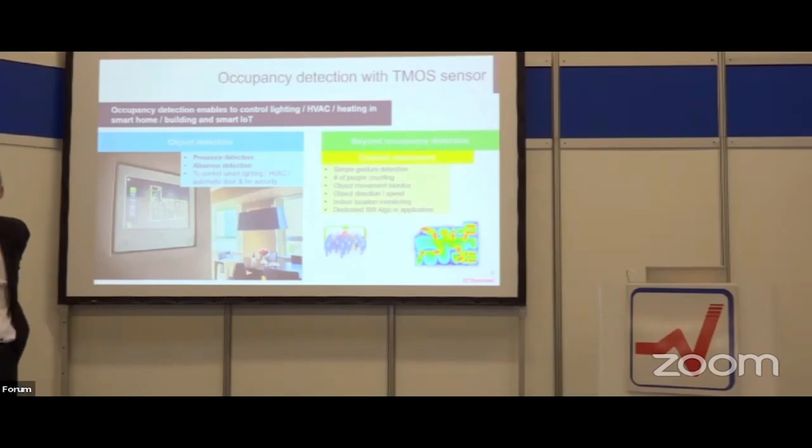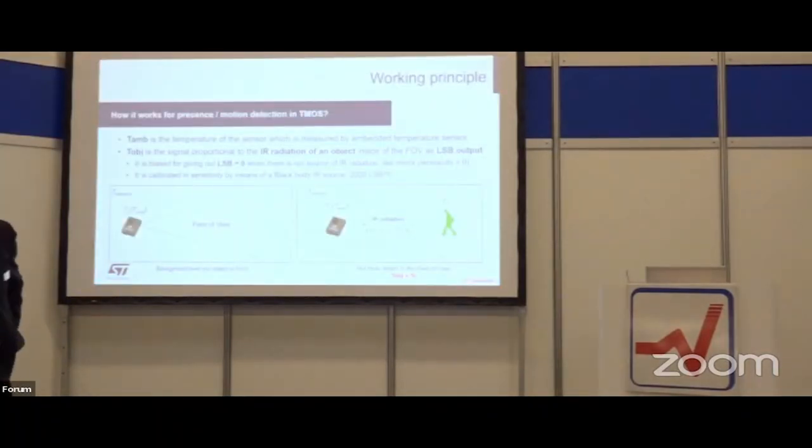All these features support building sustainable technology. The field of view is 80 degrees. Inside the chip there is an ambient temperature sensor, and we compare the radiation from the field of view with the internal sensor. The sensor is calibrated on a black body with 2000 LSB per degree or per Kelvin.